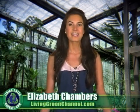Green Meter costs $5.99 to download, but since that's just a little more than the cost of a gallon of gas, it is well worth the small investment. I'm Elizabeth Chambers. Check back here for more eco-friendly news and tips right here on livinggreenchannel.com.